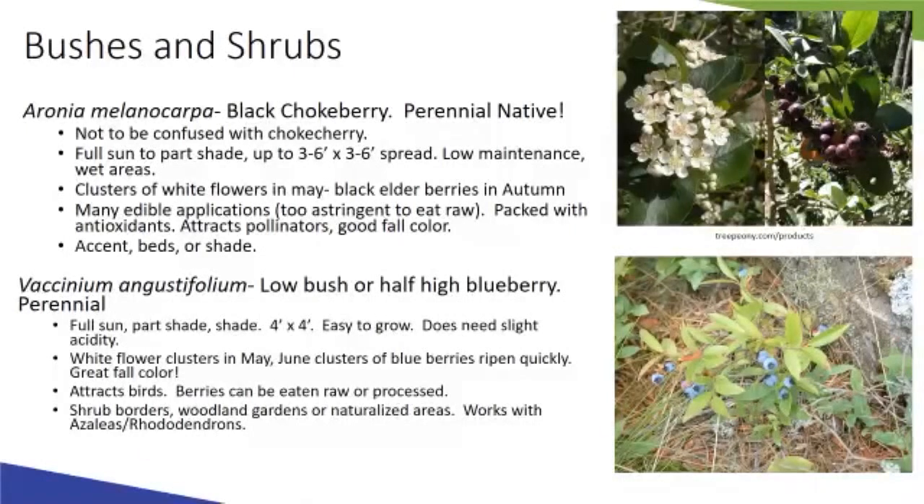Blueberries are generally done by late June for harvest. Low bush means it's in the lower understory; half high bush is a little taller and needs slightly more light. These are great for woodland gardens and can be used in and around azaleas or rhododendrons, which require the same lower soil acidity.